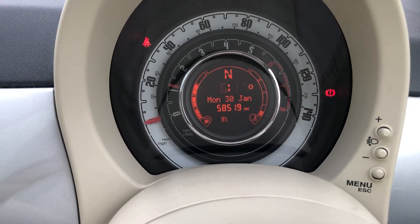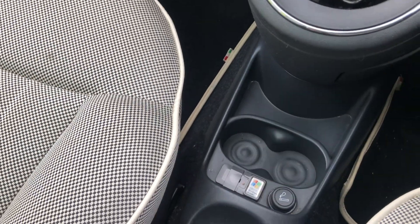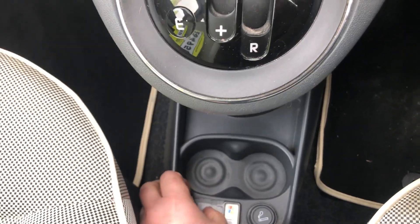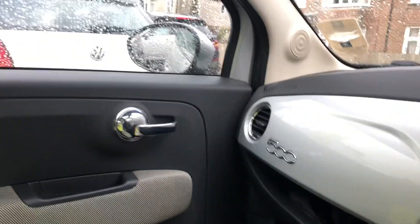58,000 miles. And you do have a USB down there for your phone, which is obviously very important.